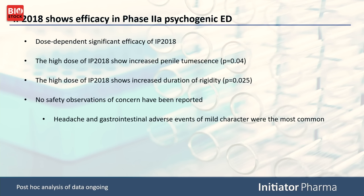Despite that challenging setting, we actually see statistically significant effects. At the high dose of IP 2018, we see an increase in penile tumescence, and we also see an increase in duration of rigidity — two key parameters for intercourse. The safety profile was very fine with this compound, and we are very excited about this. We are doing post-hoc analysis of both trials now and will come back to the market when that analysis is completed.